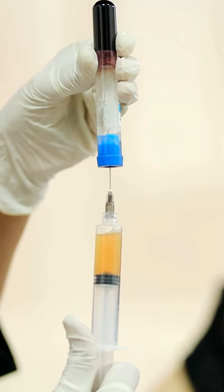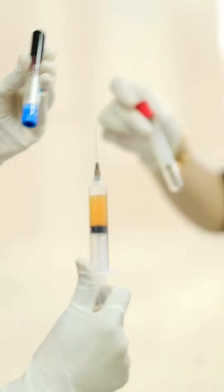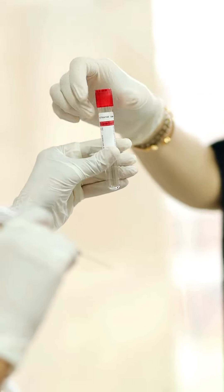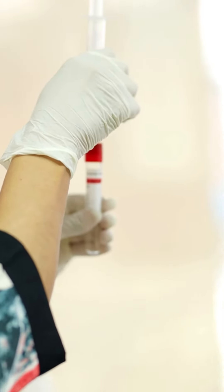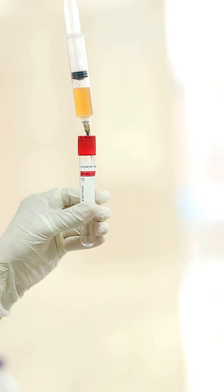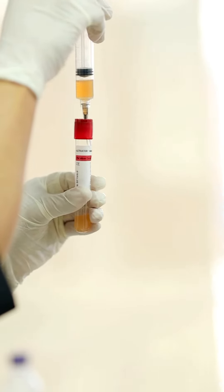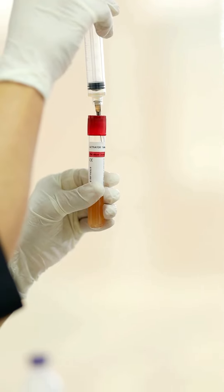This is the serum which is platelet rich plasma. We centrifuge it in this syringe and we are going to put it into this one, which is an activator which will activate our platelets. In this other tube we have a little bit of biotin in it, which will further help in increasing the hair growth.